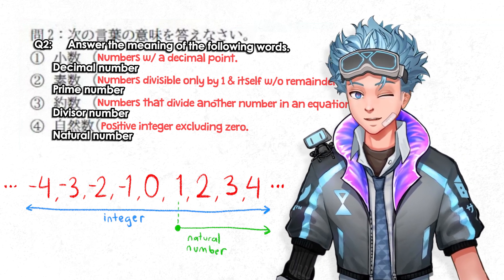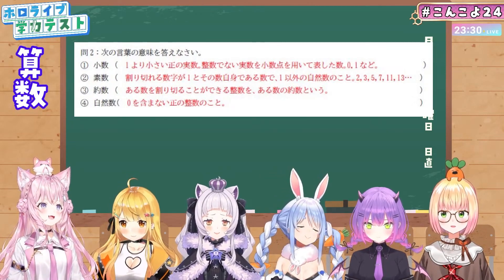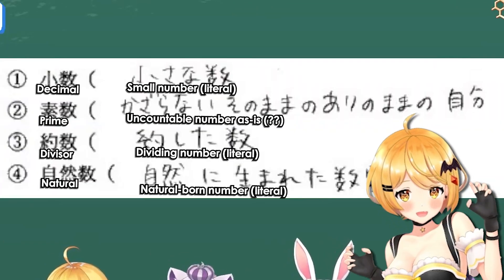Integers can be positive or negative, but natural numbers are all positive integers without zero. For this question, no one got full marks, but Nene did get the most correct answers, aside from writing like a maniac. And Mel — well, she tried her best.